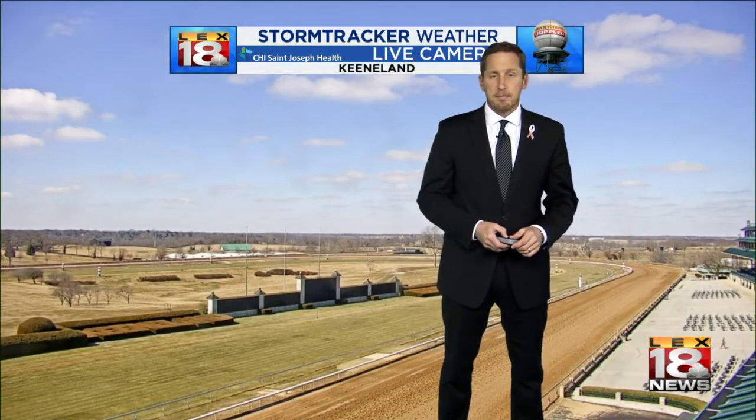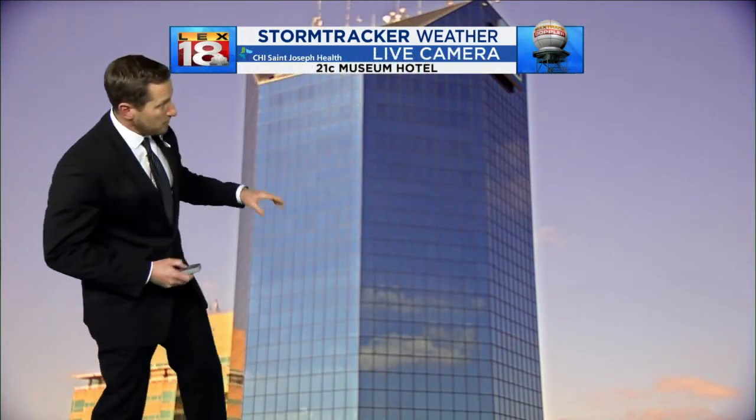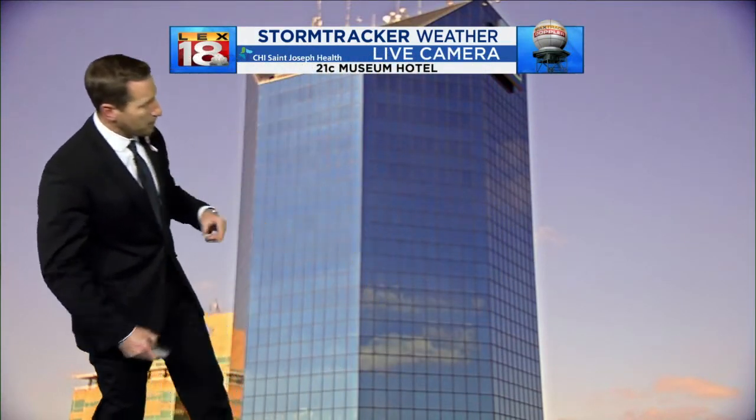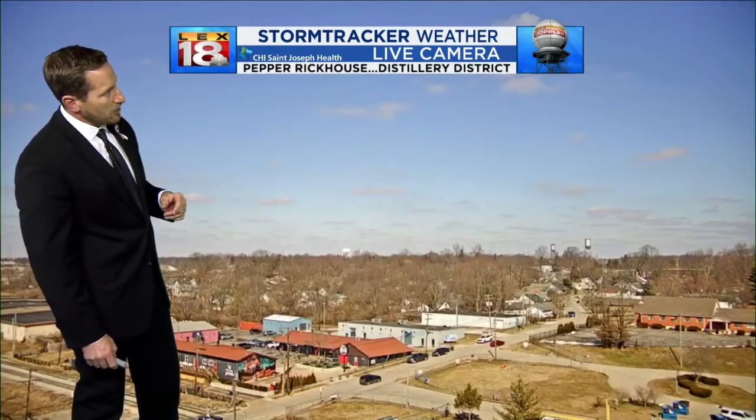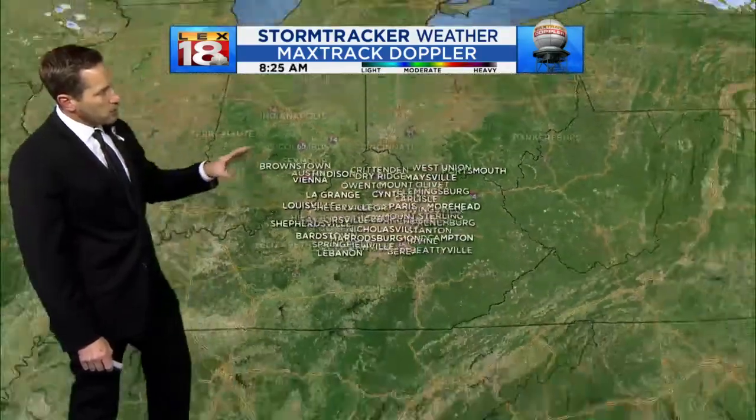We've got sunshine out there heading into your Thursday afternoon. It's going to be a really nice one, just nowhere near as warm as it was yesterday. That cold front that brought the few showers we had to deal with yesterday has cleared the Commonwealth and the chillier air has settled in, but it's nice to see that sunshine again. That's our live view from Keeneland, and we've also got a live view downtown at the Lexington Financial Center — you can see some clouds drifting by reflected in the windows. Pepper Rickhouse, another bright blue view, and the Max track nothing to show.